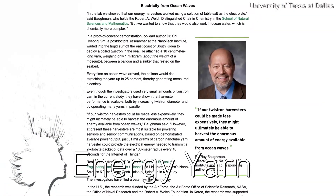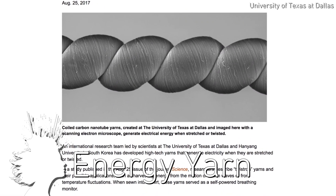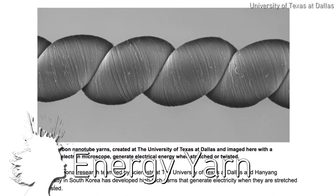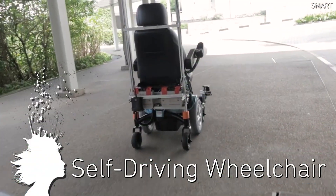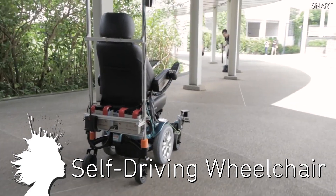Scientists at the University of Texas at Dallas have developed electricity-generating yarn. The carbon nanotube twistron yarn generates electricity when stretched, and one of the future uses of this technology could be harvesting energy from ocean waves. Finally, smart self-driving wheelchairs are continuing their development with hospital trials in Singapore.